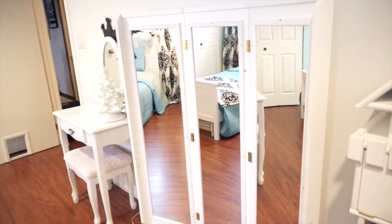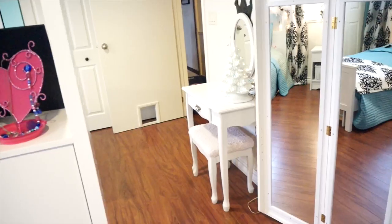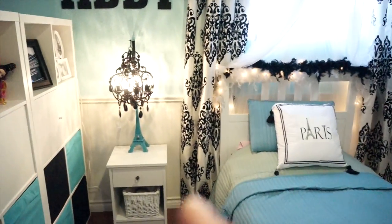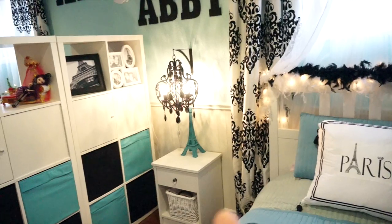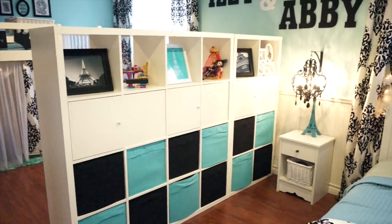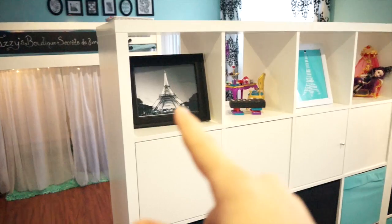The girls fought over who was going to get the dress-up mirror, so we actually left it in the middle of the room so they both share it. For Abby's little table area, I really wanted to buy a chandelier lamp but they were expensive, so we transformed an old chandelier — I'll show you how in another video — into a really cool wall sconce for her.